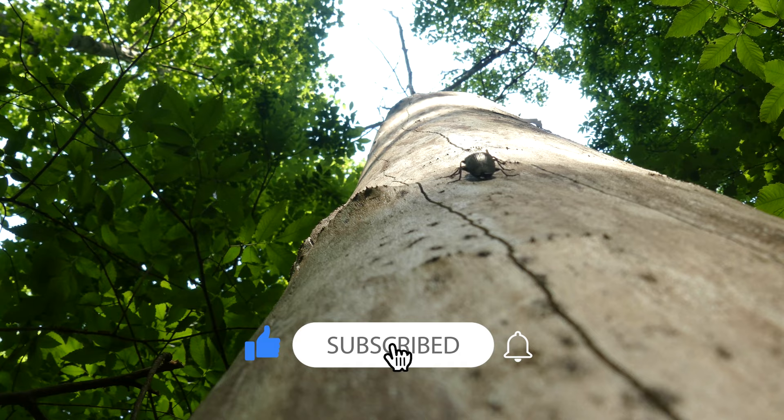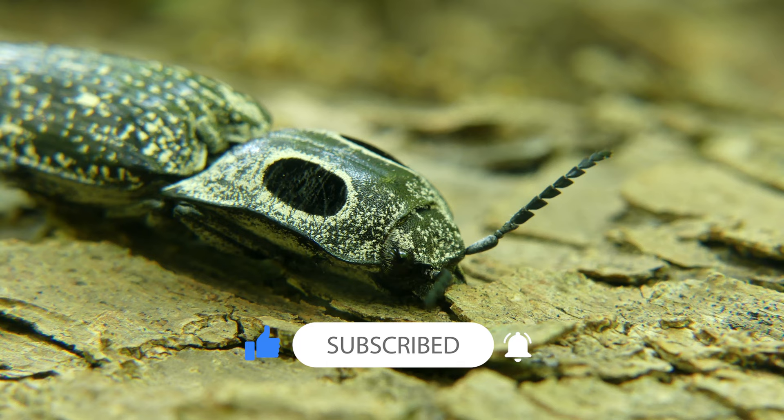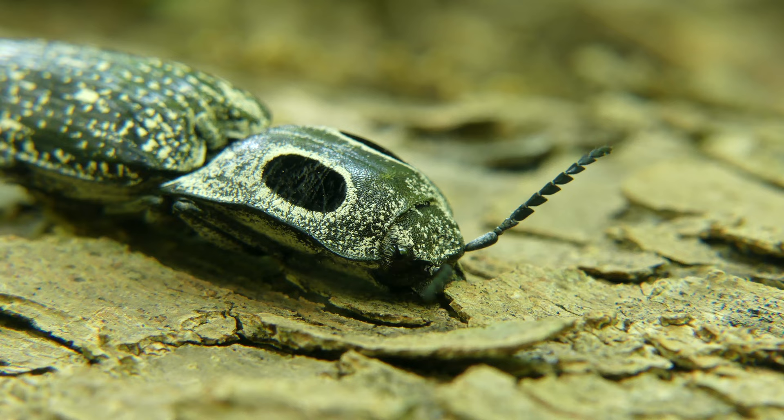Please don't forget to subscribe to The Wild Report YouTube for new educational wildlife content coming on Thursday mornings as often as possible. I'll see you on the next adventure, but until then, stay safe and keep adventuring everywhere. This has been Zeno of The Wild Report, signing out.